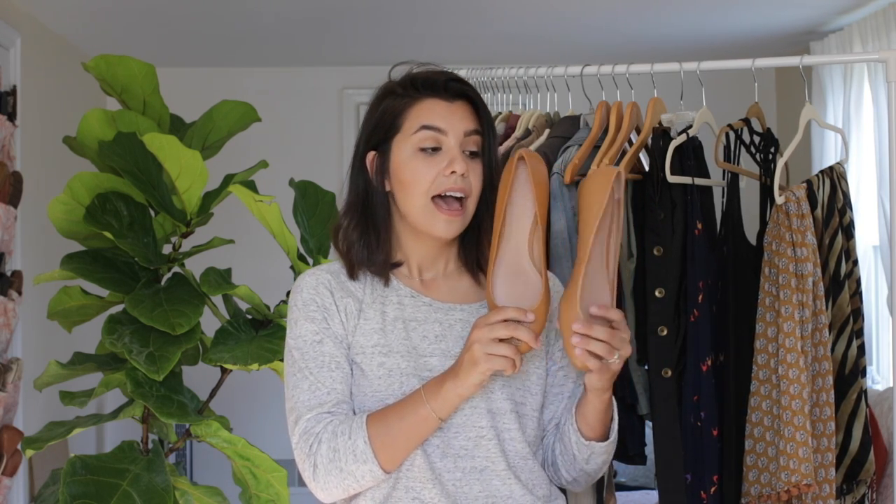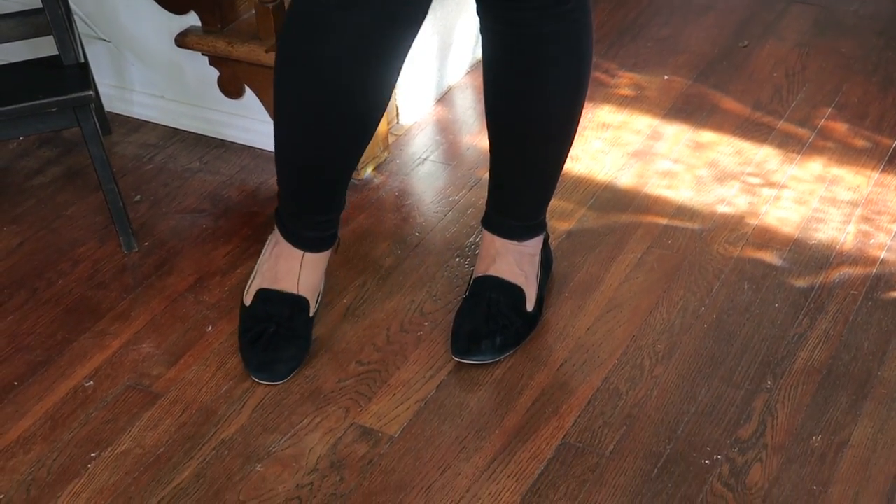Last but not least, let's talk shoes. One of the very first things I want to point out is the coloring. My mom bought me some Tory Burch shoes for my birthday this year and I love the nude color. I think it's really important to have a nude flat inside your wardrobe because it's easy to pair with pretty much everything you have. Also, having some really nice black flats is key — these are nice suede ones from J.Crew. They are incredibly comfortable, look extremely professional, and can really dress up anything I'm wearing.